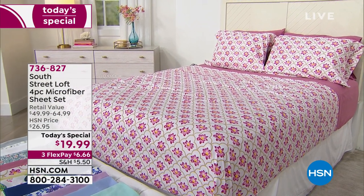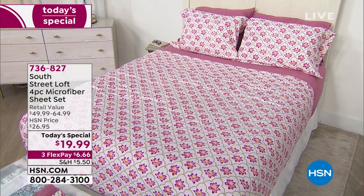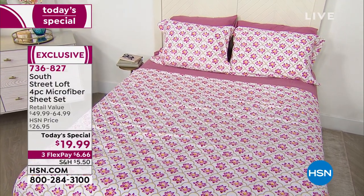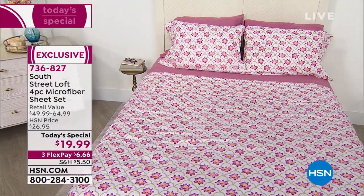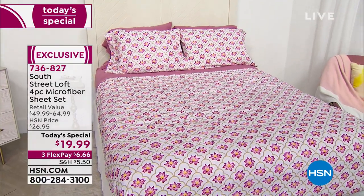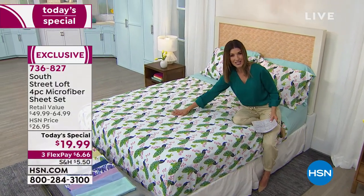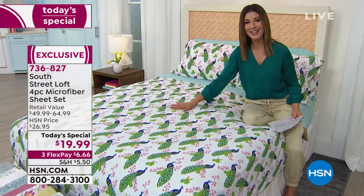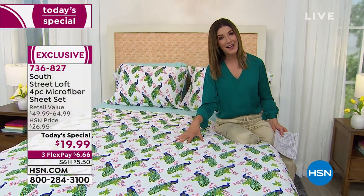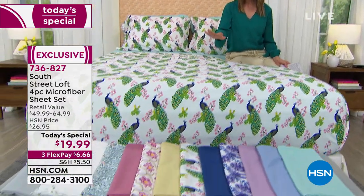We've never done a four-piece sheet set for $19.99 — kind of crazy, and you're loving it. It's all done in a beautiful pre-washed brushed soft-hand microfiber — extremely strong, extremely durable, super fine threads that feel like a high thread count sheet set, with a fabulous garment wash that gives it that lived-in look. It's soft, it's cuddly, it's inviting. You're getting a flat sheet, a fitted sheet, and two pillowcases with every size except twin, which gets one.